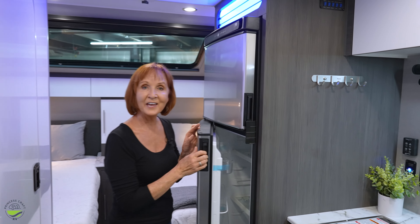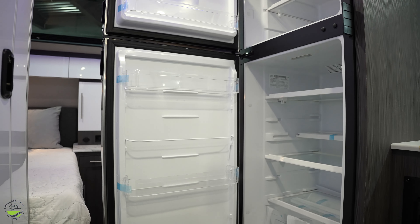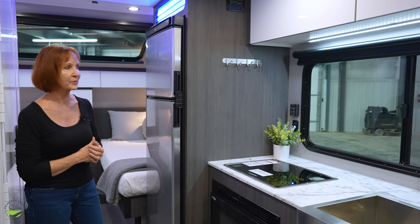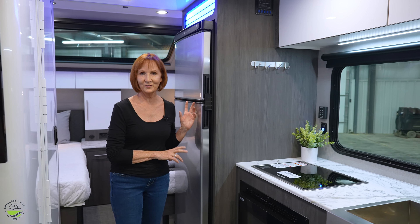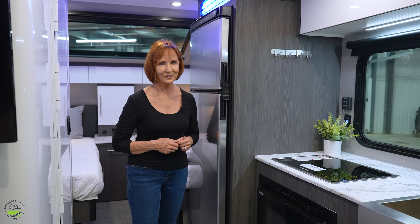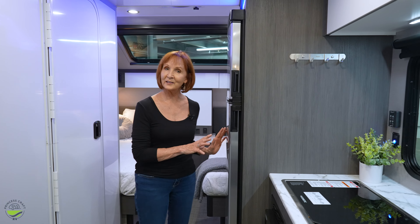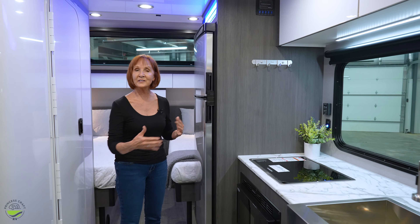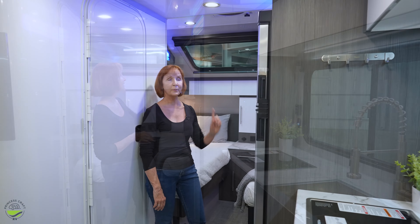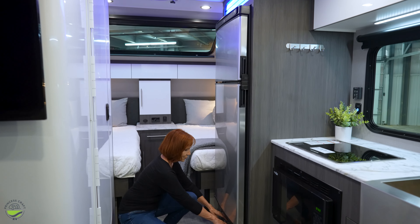The refrigerator is a 10 cubic foot, two-door, 12-volt unit. The new 12-volt compressor fridges are like your home refrigerator — very quiet and extremely efficient, not like the ones you may be used to in an RV. They cool in a couple of hours, use a fraction of the battery power, and allow you to have this large refrigerator because it doesn't need to vent on the outside. Up above there's another compartment with the nice blue lighting, and down below one more drawer.